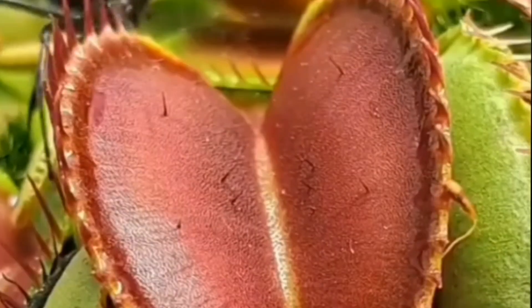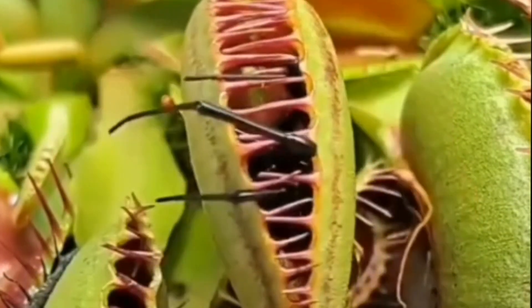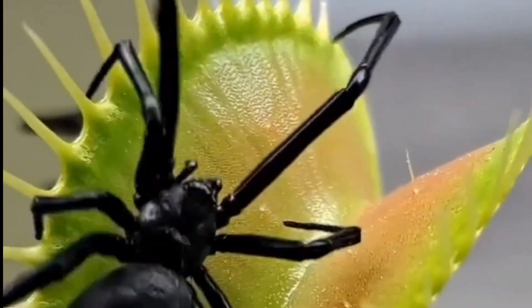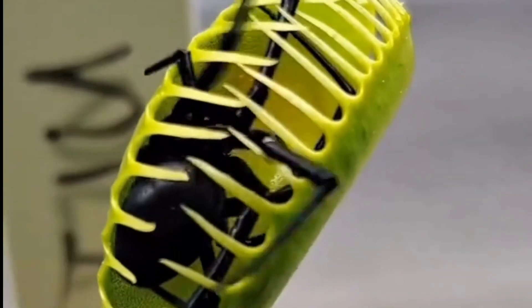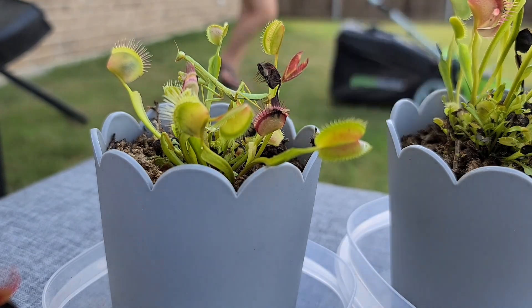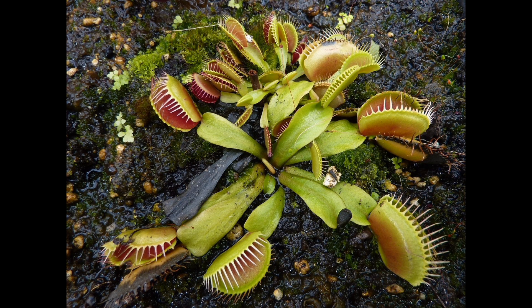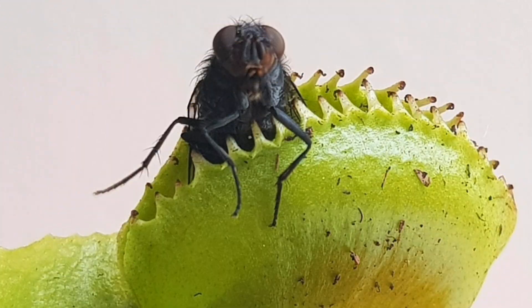Here's how it works. If a bug touches one hair, nothing happens. But if it touches two hairs within 20 seconds, the plant instantly knows this is living prey — and then snap. The trap closes in 0.1 seconds, faster than a blink. Once the prey is captured, the plant seals the edges tightly and releases digestive enzymes. The insect is slowly dissolved over 7 to 10 days, and the plant absorbs all the nutrients.